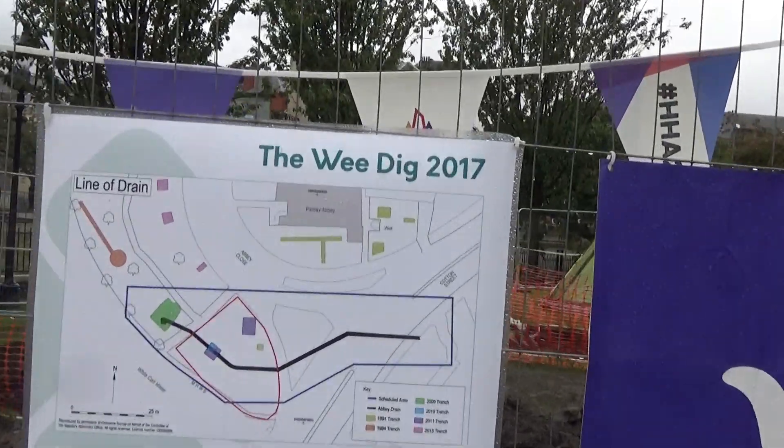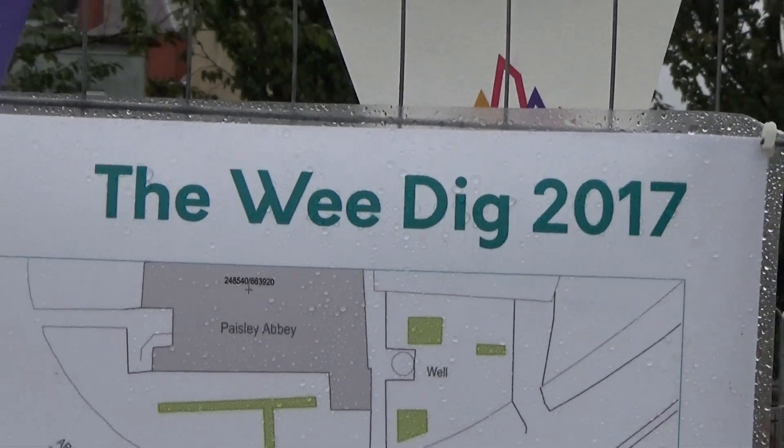And at the Wee Dig 2017. Apparently they've been here for the last 3 years, and any member of the public can come up and get involved — there's talks, all that good stuff. So if you fancy it, feel free to come and get involved. I think it's on for the next few days as well, and fingers crossed it might be on next year too.